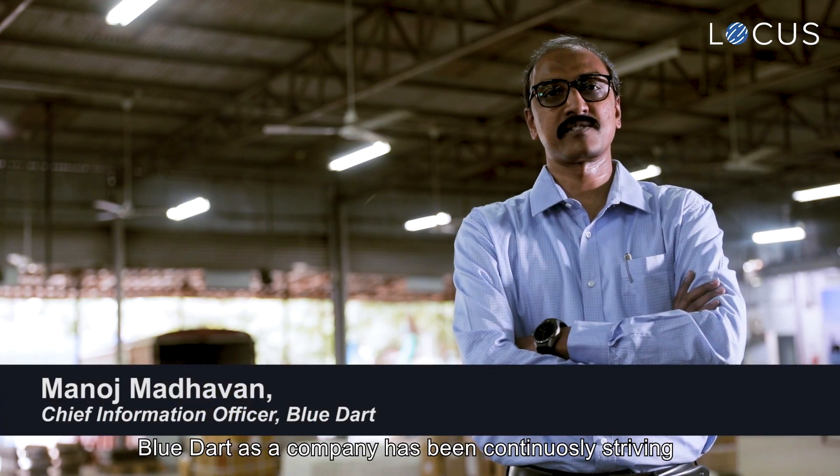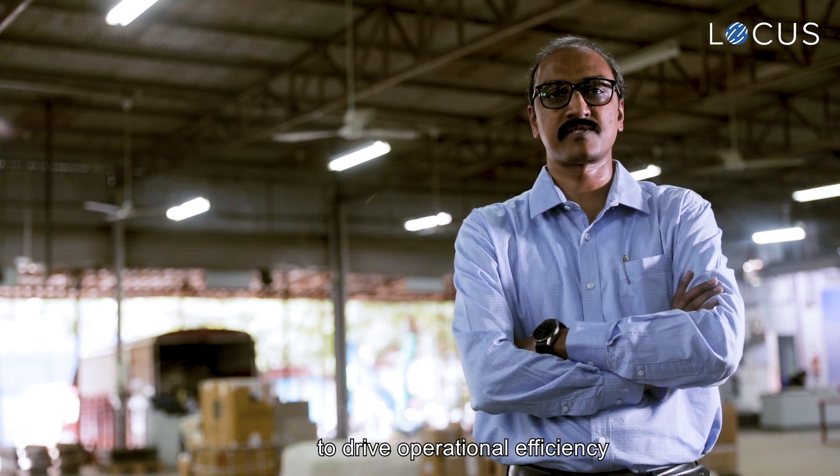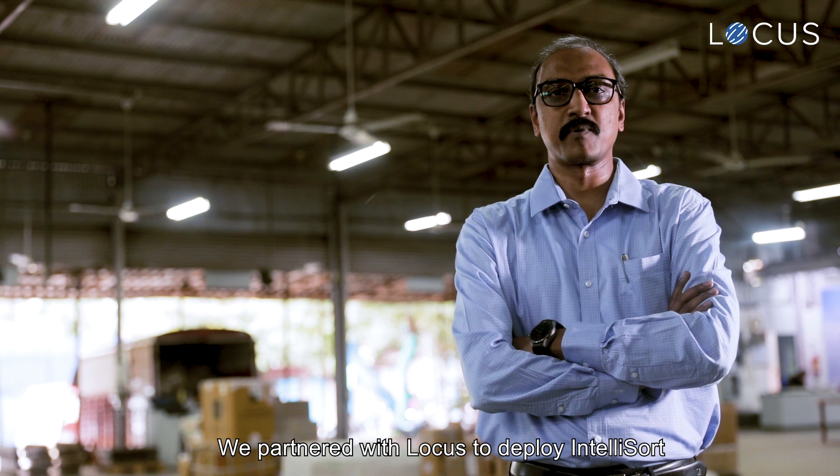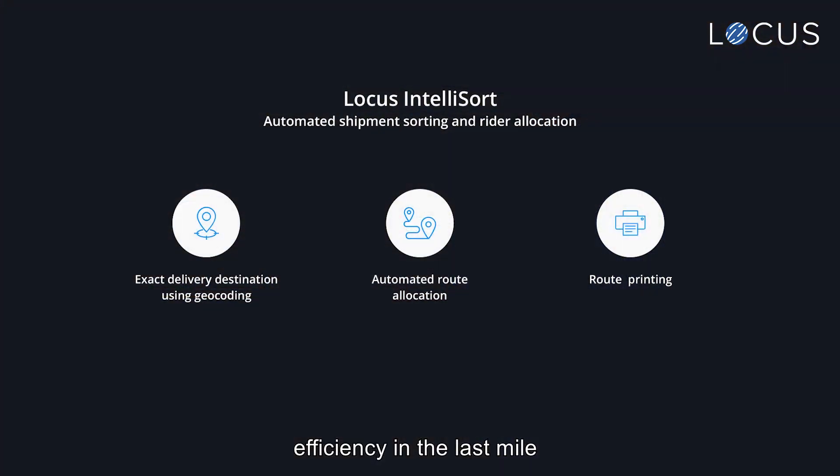BlueDot as a company has been continuously striving to bring in state-of-the-art technologies to drive operational efficiencies. We partnered with Lucas to deploy IntelliSort, which is a solution that drives efficiency in the last mile by cutting off time from sorting.